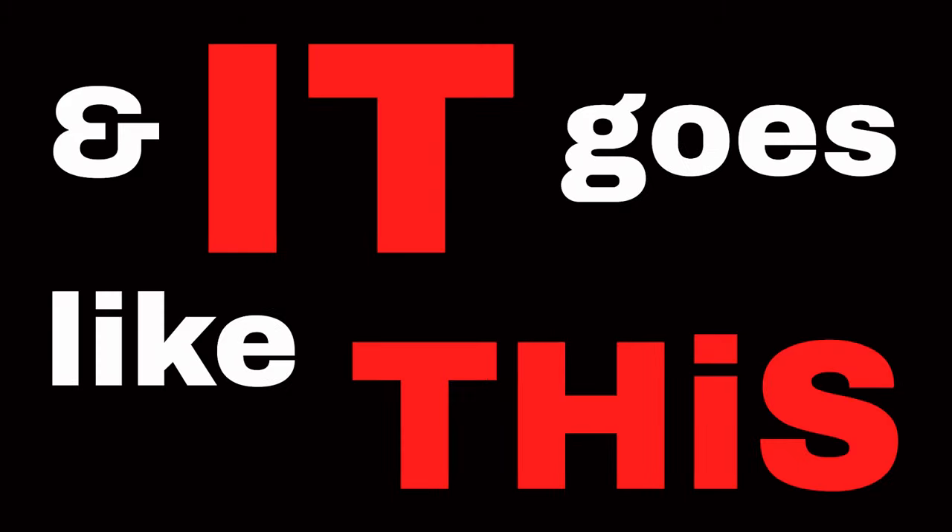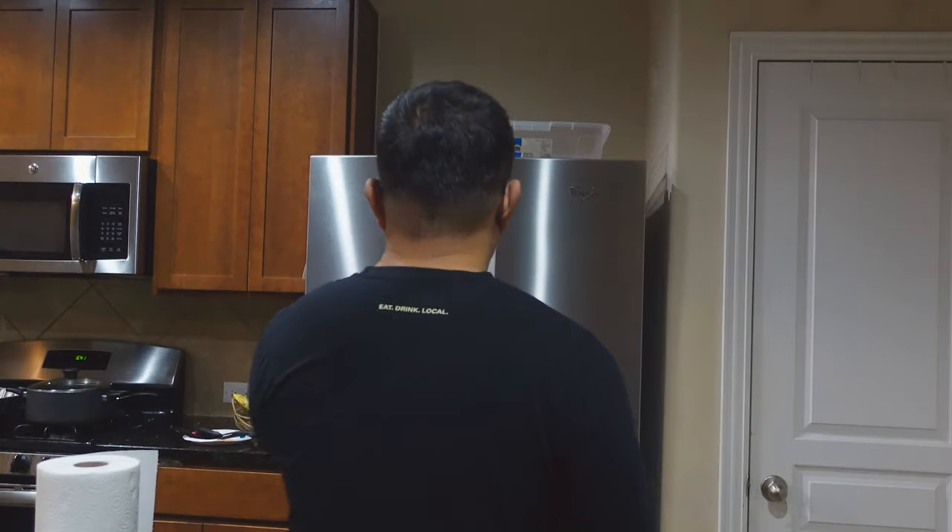I wish the whole day went by this smoothly but Murphy was not in the mood. Plus if everything went the way we planned it, this vlog would be boring. But we did have a plan: number one, set up the garments; number two, press like crazy; number three, pack them up; and finally, number four, ship them out.